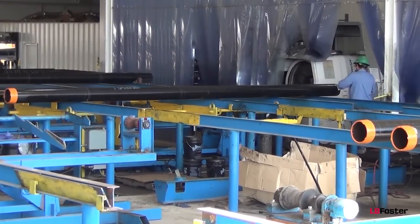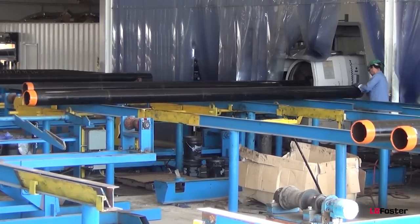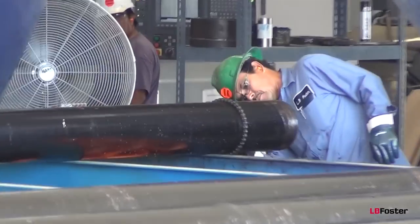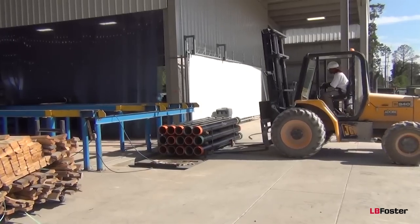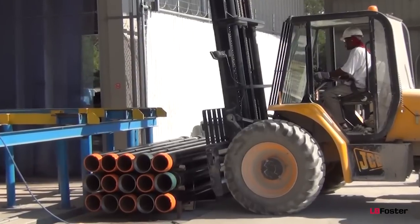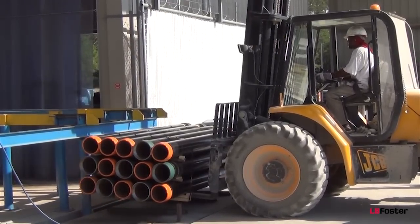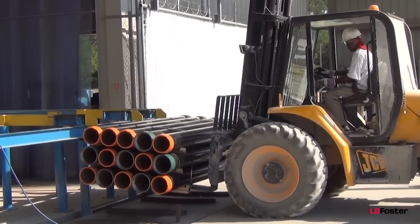We provide the exceptional products and services necessary to maintain customer satisfaction in industries that require perfection. LV Foster provides quality water well tubular products and OCTG services that meet your toughest requirements. We deliver threaded pump column, flanged pump column, and tubular accessories as you need them, when you need them, and where you need them.